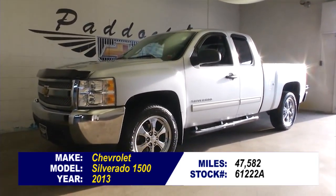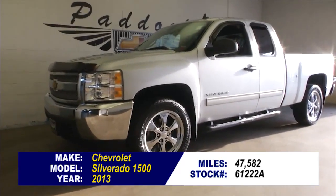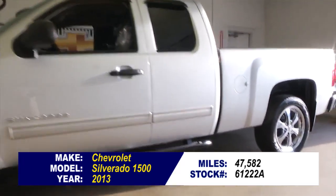So you're looking for a truck — how about a Silverado! Here's a 2013 with just 47,000 miles on it.